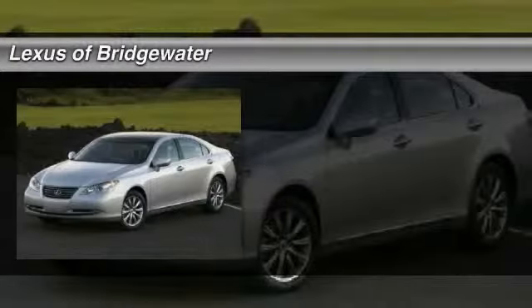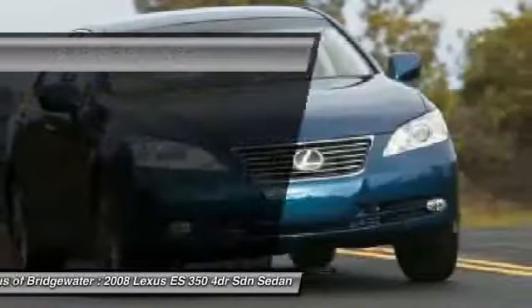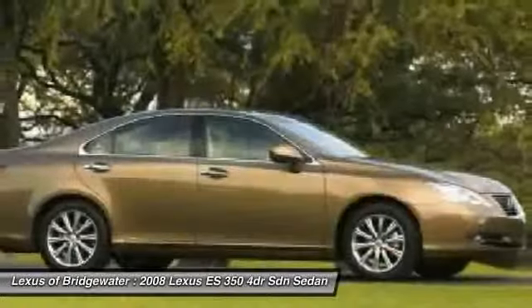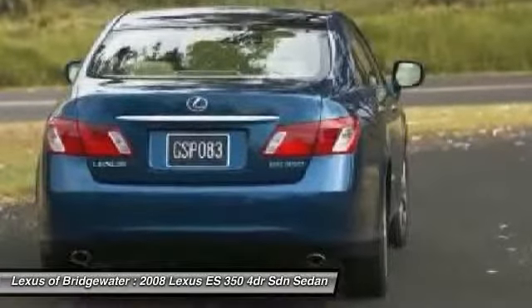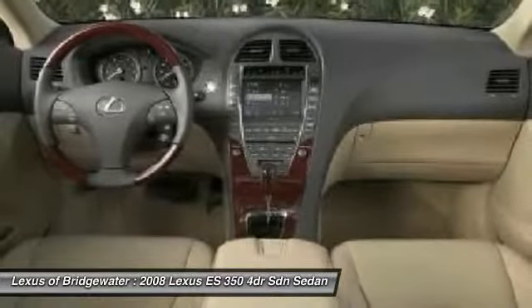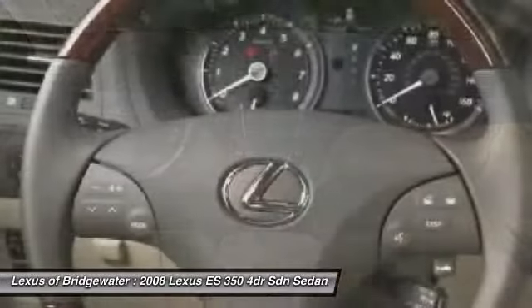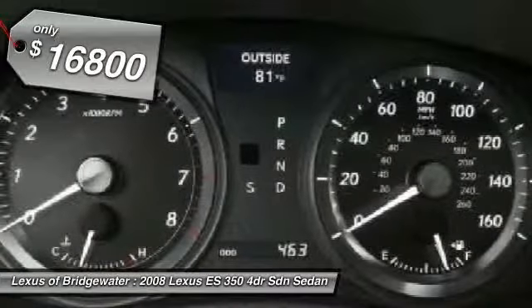The 2008 Lexus ES350. The Lexus ES350 is a sophisticated combination of distinctive styling, luxury, and smooth performance. A 3.5-liter V6 engine propels the ES from 0 to 60 miles per hour in 6.8 seconds, and the countless standard interior features transport you to a new level of luxury and convenience.